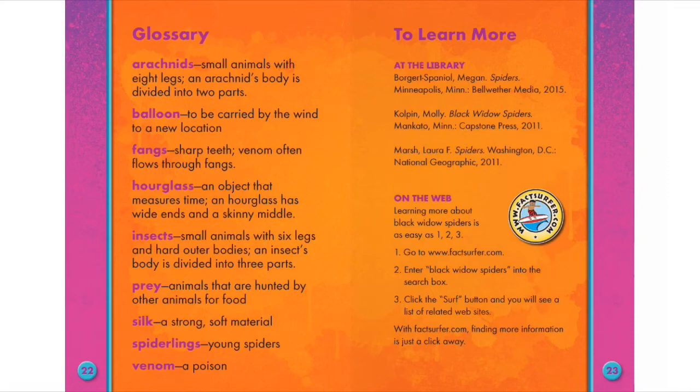Insects: Small animals with six legs and hard outer bodies. An insect's body is divided into three parts. Prey: Animals that are hunted by other animals for food.